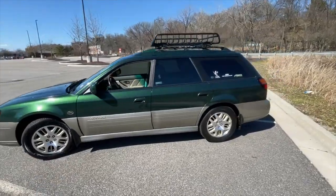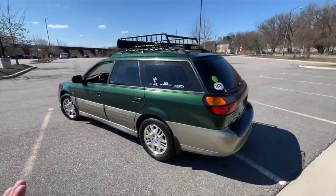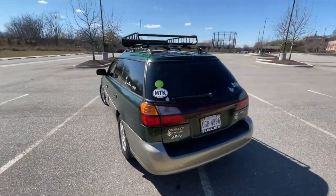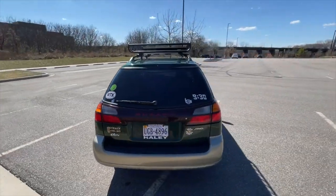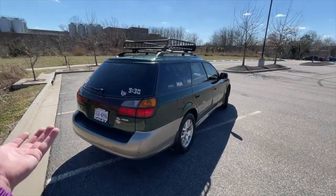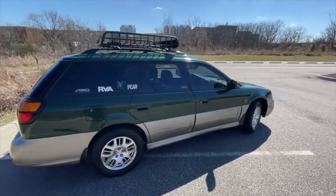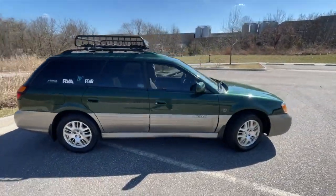This has been a fantastic car. I used to make fun of Subaru, but this thing has treated me so well that I'm definitely a little bit of a fanboy now. Plenty more videos to come — let me know what you guys want to see on this car. I've got some driving videos up, I'll link them down below. Any questions, comments, anything like that, just let me know. Thanks for watching.